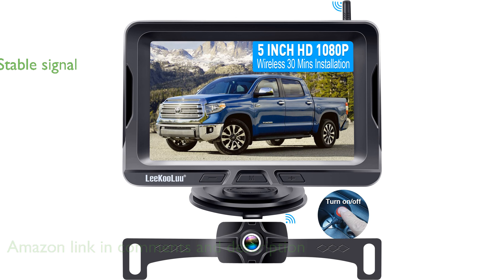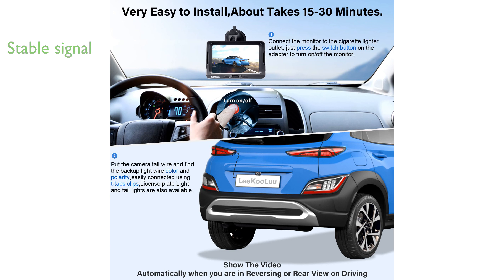With its stable digital signal, this backup camera provides a reliable and interference-free HD video transmission, making it suitable for various vehicles.